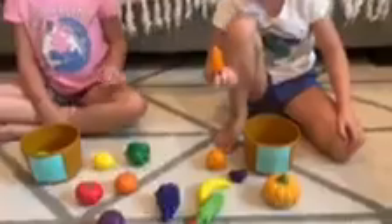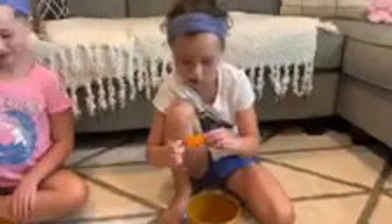Harper, can you pick a vegetable and put it in the vegetable bin? Pick a vegetable. What'd you find? Carrot. A carrot. That's right, carrots are a vegetable.